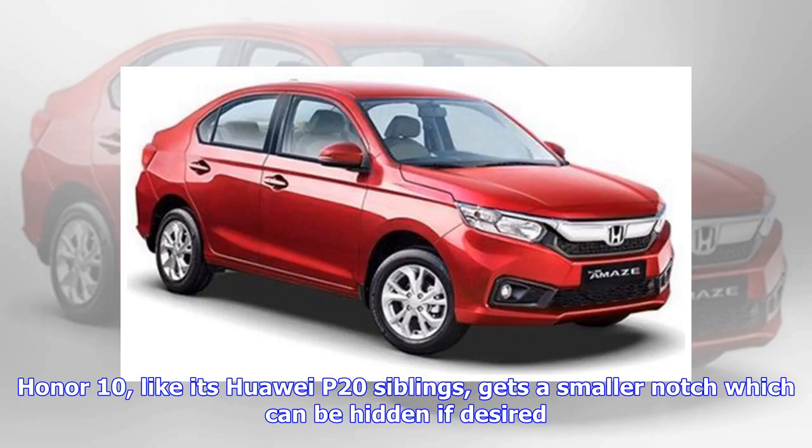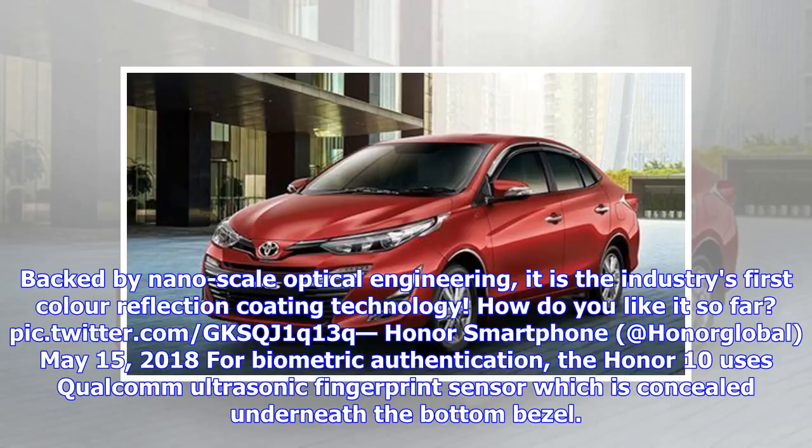The Honor 10, like its Huawei P20 siblings, gets a smaller notch which can be hidden if desired. Backed by nanoscale optical engineering, it is the industry's first color reflection coating technology. For biometric authentication, the Honor 10 uses a Qualcomm ultrasonic fingerprint sensor concealed underneath the bottom bezel.